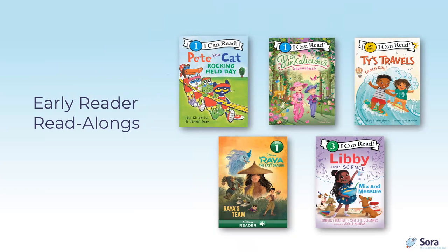Newer early reader read-along titles include Pete the Cat: Rocking Field Day by Kimberly and James Dean, published by HarperCollins — an I Can Read Level 1 title that lets students read with the groovy cat alone or with audio support. Pete's popularity aids motivation for early readers, reluctant readers, and English language learners. Pinkalicious: Treasuretastic by Victoria Kann is also an I Can Read Level 1 title; the popular character motivates readers to explore independently, supported as needed by the audio track.